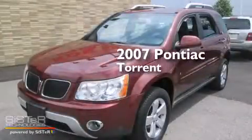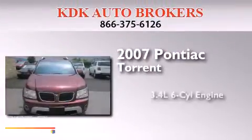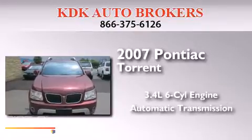This is a 2007 Pontiac Torrent. It has a 3.4-liter six-cylinder engine and an automatic transmission.